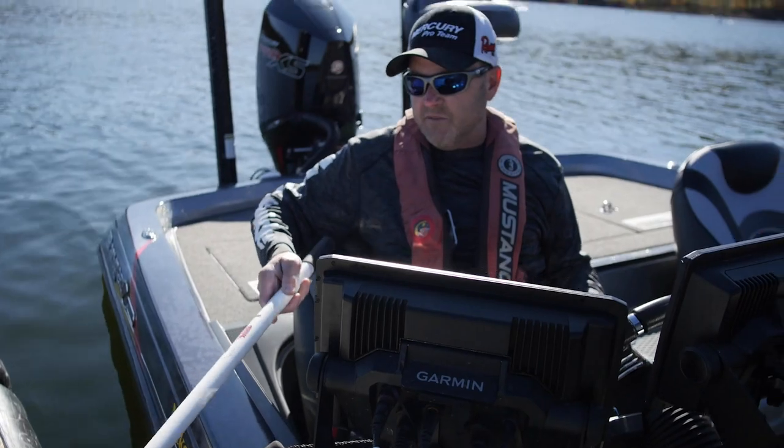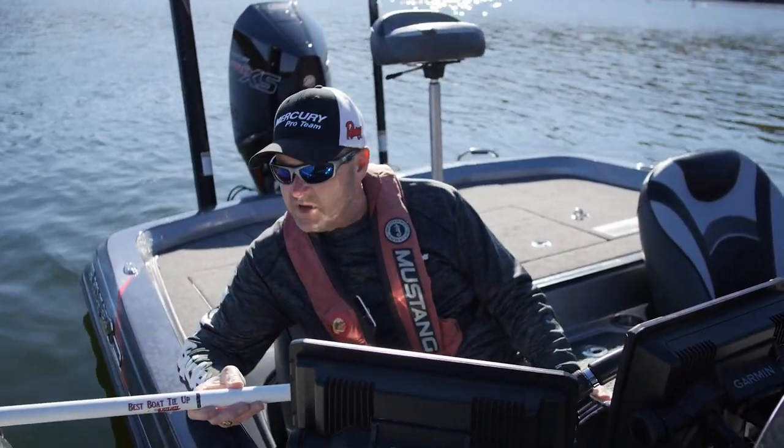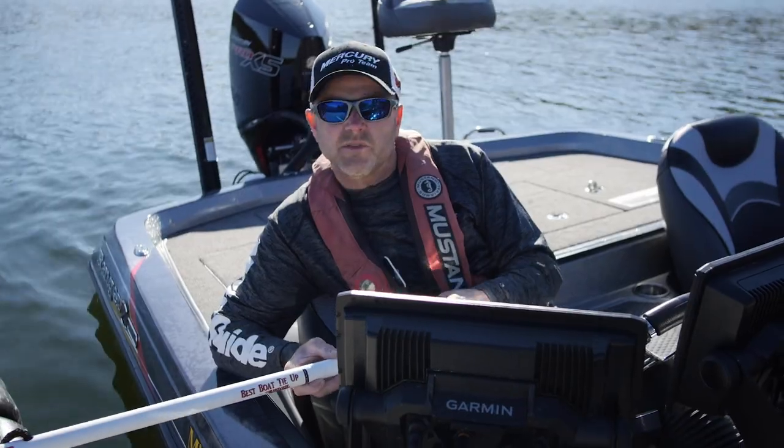You've got two different lengths — a 15 inch and a 30 inch — and it's also available in a 45 inch. So no matter what size boat you have, no matter what kind of stall you're trying to moor your boat in, it comes in super handy.